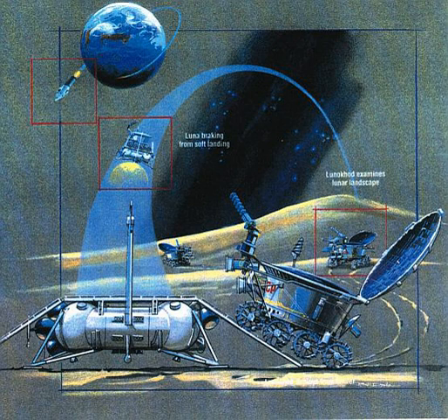Lunokhod 2 operated for about four months, covered 42 km of terrain, including driving into hilly upland areas and rills. Lunokhod 2 held the record for the longest distance of surface travel of any extraterrestrial vehicle until 2014. It sent back 86 panoramic images and over 80,000 TV pictures. Many mechanical tests of the moon's surface, laser-ranging measurements, and other experiments were completed during this time.